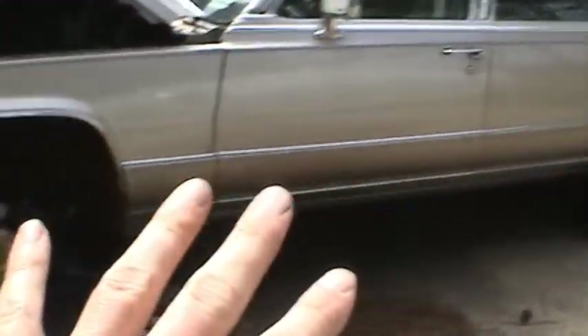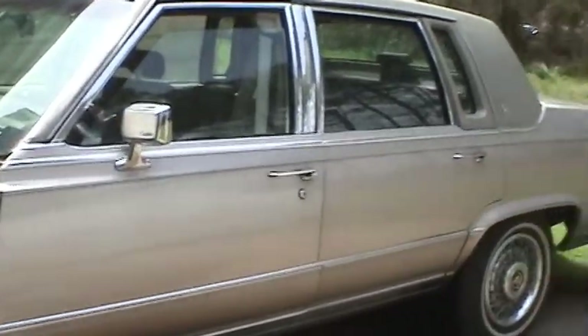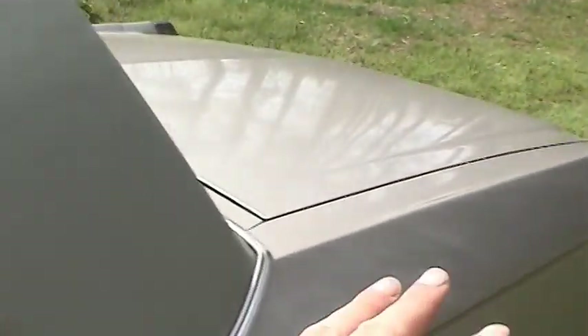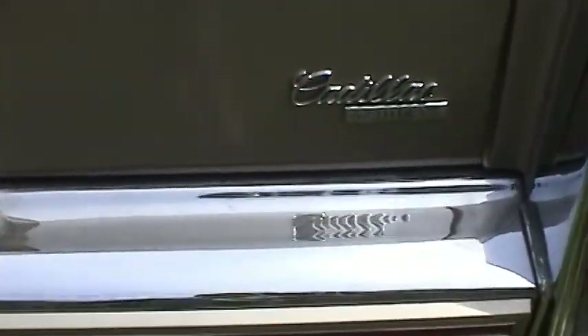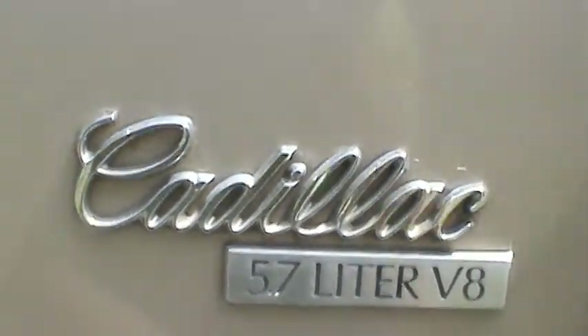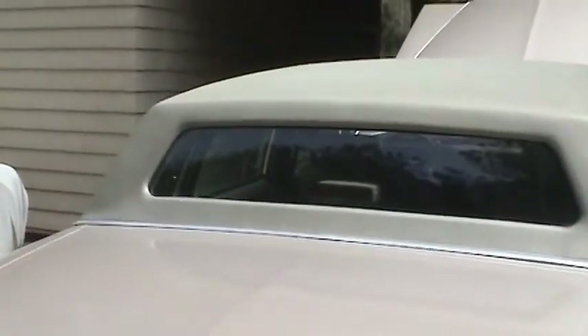I'll do a more complete video on this thing when it's actually all put back together and able to be driven on a test drive. But you just don't see these cars in this kind of shape anymore. It's all original paint — not flaking off or peeling on the horizontal surfaces at all. All the chrome is in wonderful condition, and it's got the relatively sought-after 5.7 liter V8, or 350 Chevy V8. That's really a nice combination to have on these cars.